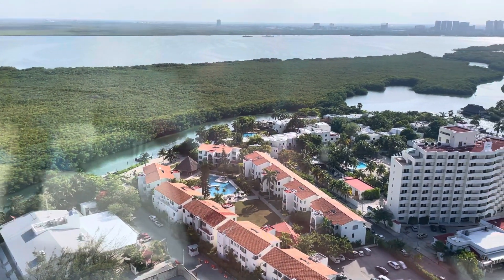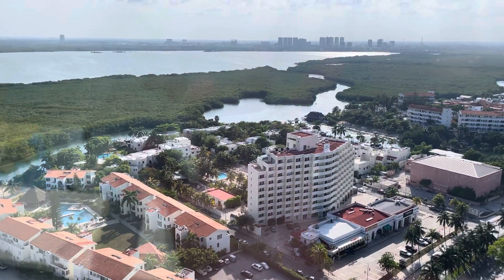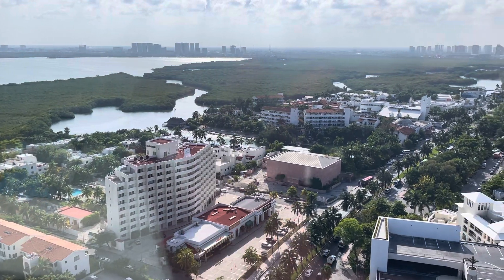Surrounded by these crystal clear currents, we can clearly see Isla Mujeres, 4.3 miles long, which can boast tourism and lobster fishing as its main activities.